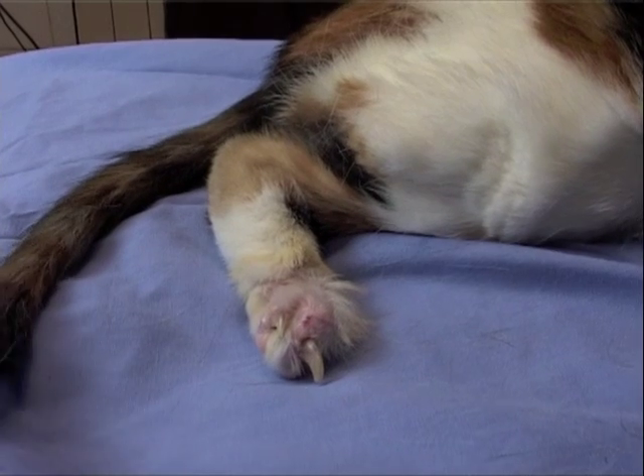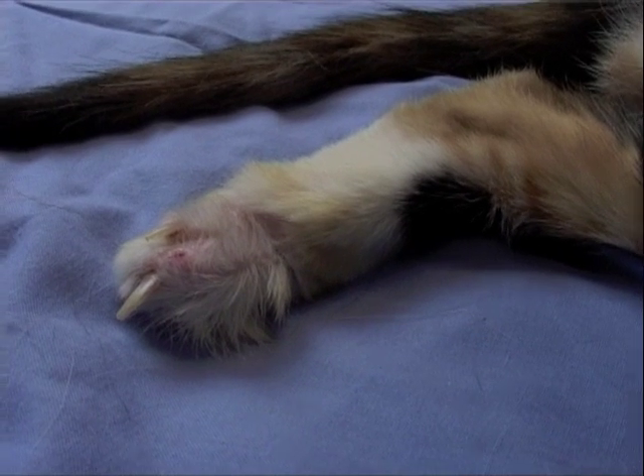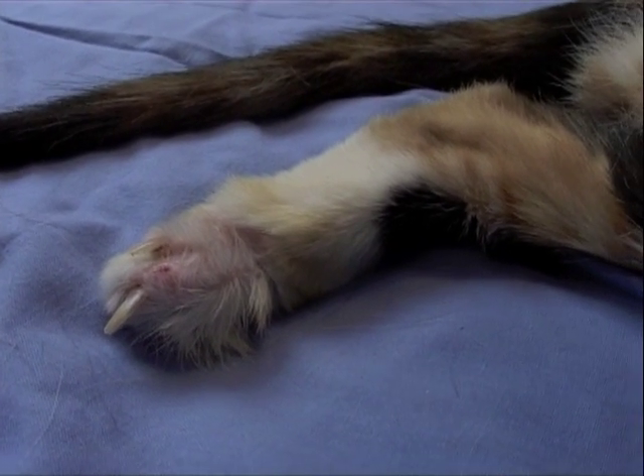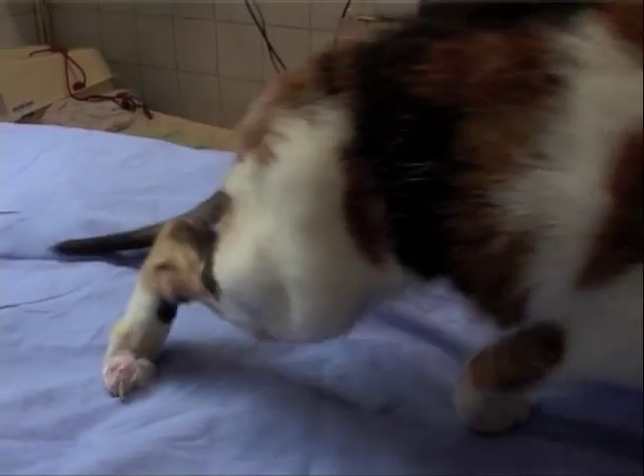So our vet, Hilary, has done the most fantastic job. She's managed with a pad and one toe and has made Garia another leg. And she actually uses it quite well.